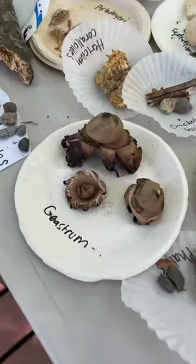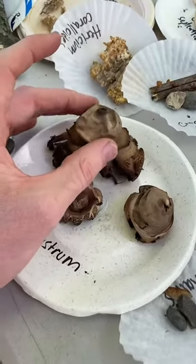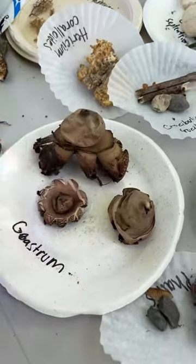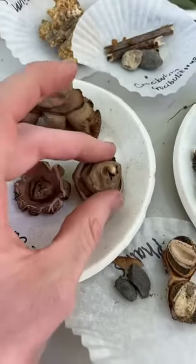These are Geastrum — these are really cool. These are called earth stars, because they open up into little star-like shapes like this. And then they're kind of like a puffball, so they're full of spores.